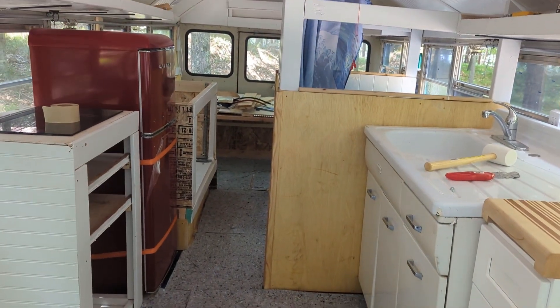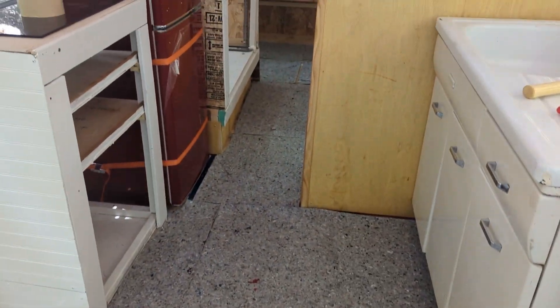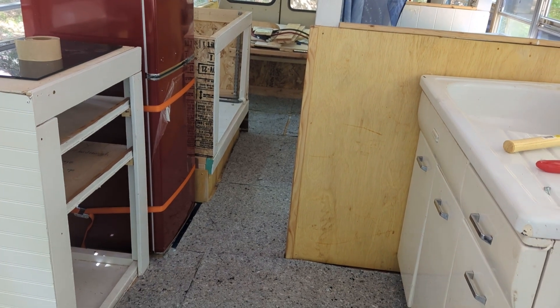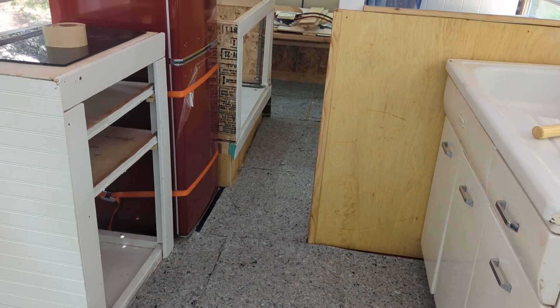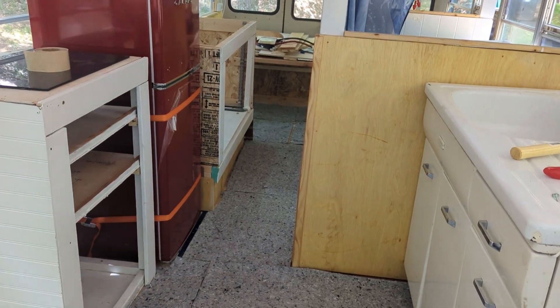The underlayment is done. That looks much more like a finished floor to begin with, although we're just sort of patching it here and there. I can really feel how much quieter it is in here with the underlayment down, so that's nice. We're going to go to lunch and then come back and do some flooring.